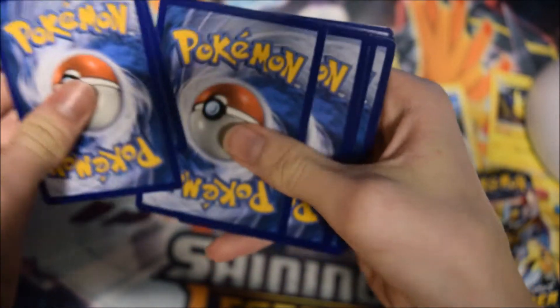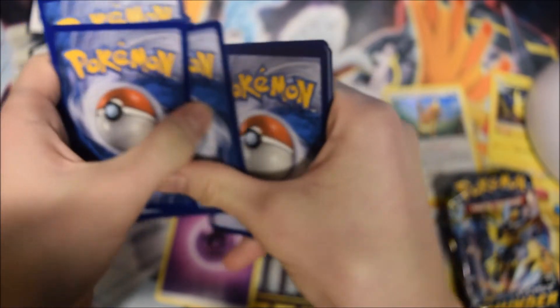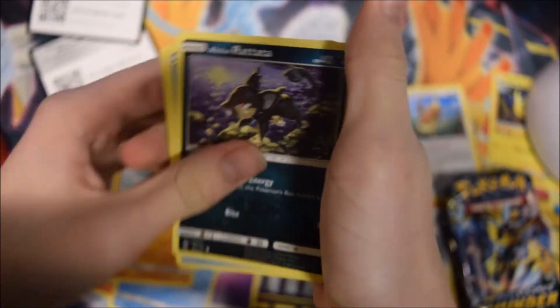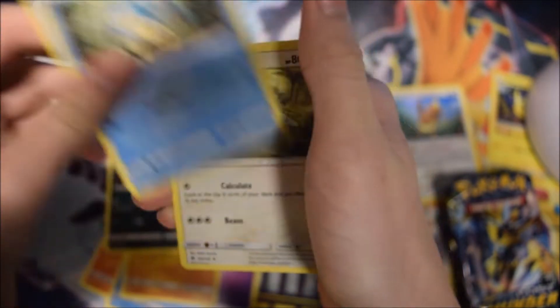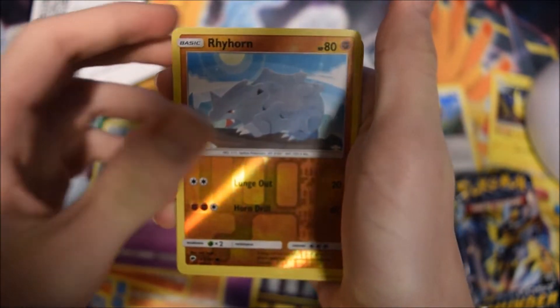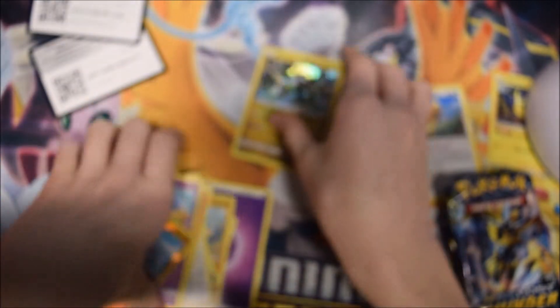On to Burning Shadows — by the way, my least favorite set from Sun and Moon, I have to be perfectly honest. But hey, it's still okay nonetheless. It did give us a few good things like Guzma — not a bad game changer. Let's see what we're going to get: Pancham, Magikarp, Mudbray, Alolan Raticate, Rattata, Mawile, Porygon 2, Charmeleon, Wobbuffet, Reverse Holo Rhydon — and a Holo Rare Zygarde! Nice, at least we got something out of here.